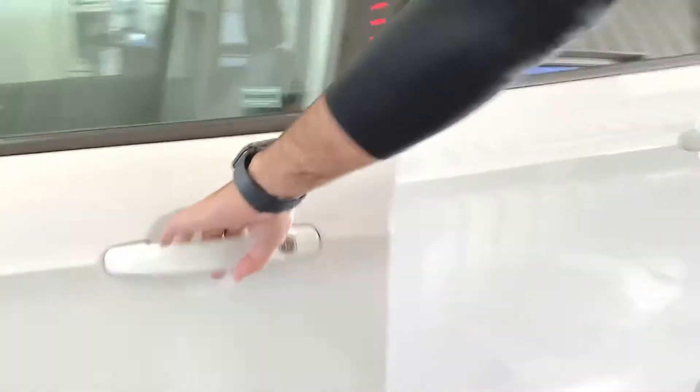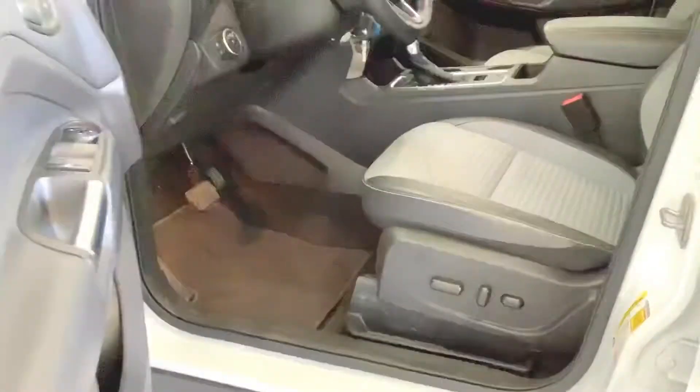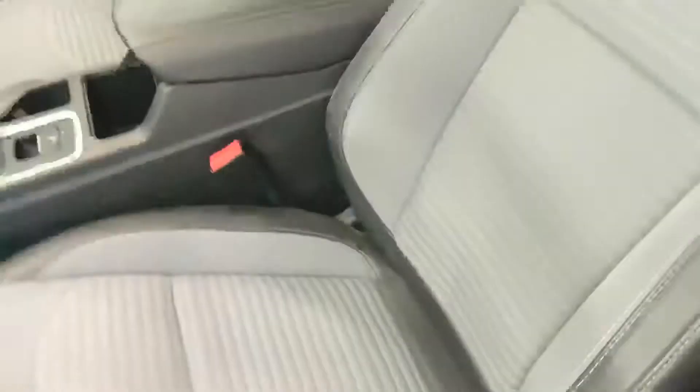Coming over to the interior, this one does have powered seats — two-toned seats with grey and black leather. The grey has kind of a cloth feeling. It also has powered locks and mirrors.